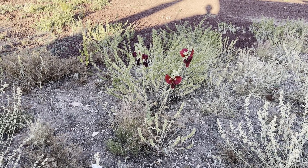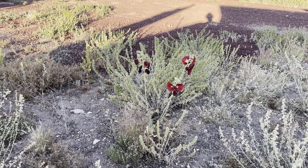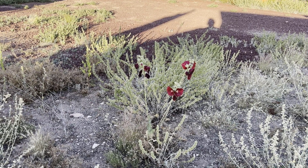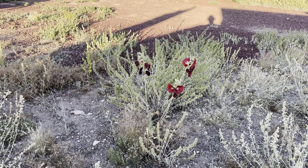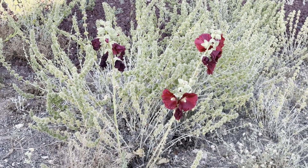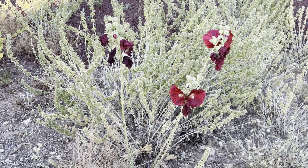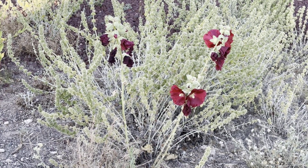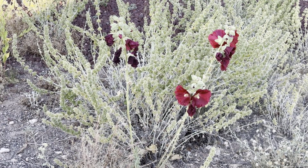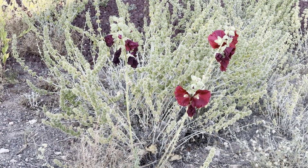We have been growing hollyhocks and bachelor buttons and other pretty tough plants in this area for at least 15 years. This is the first time I've ever seen the hollyhocks escape outside the yard. When we lived in New Mexico it was very common, in the Socorro area at least, for hollyhocks to have naturalized — you'd see them anywhere along the roadsides in town. But not here. This year, for the first time, we actually had a hollyhock plant escape the yard and manage to live long enough to actually produce flowers, which is kind of cool.